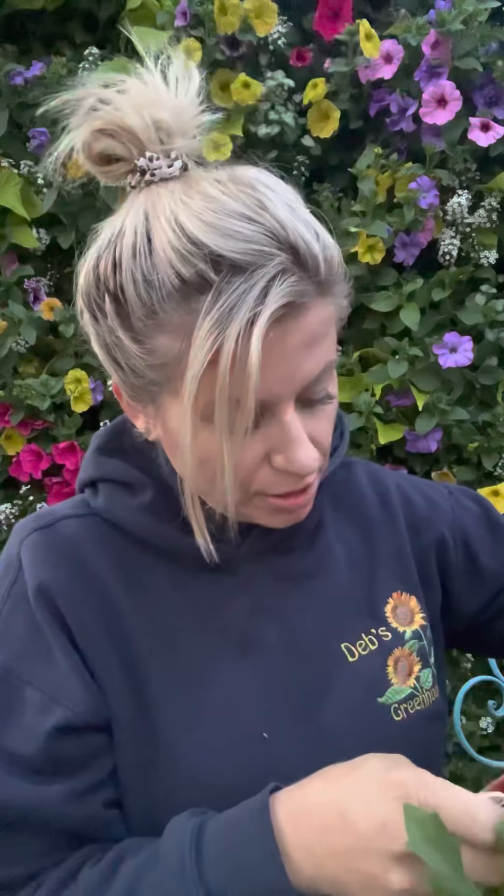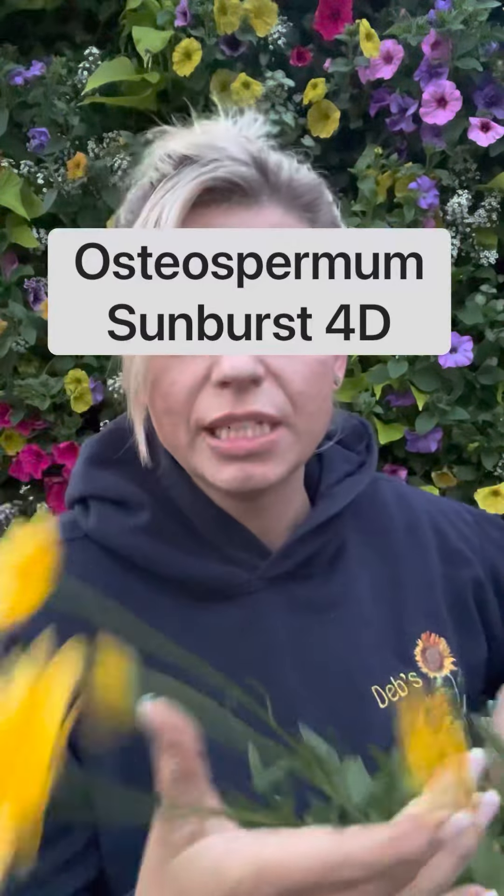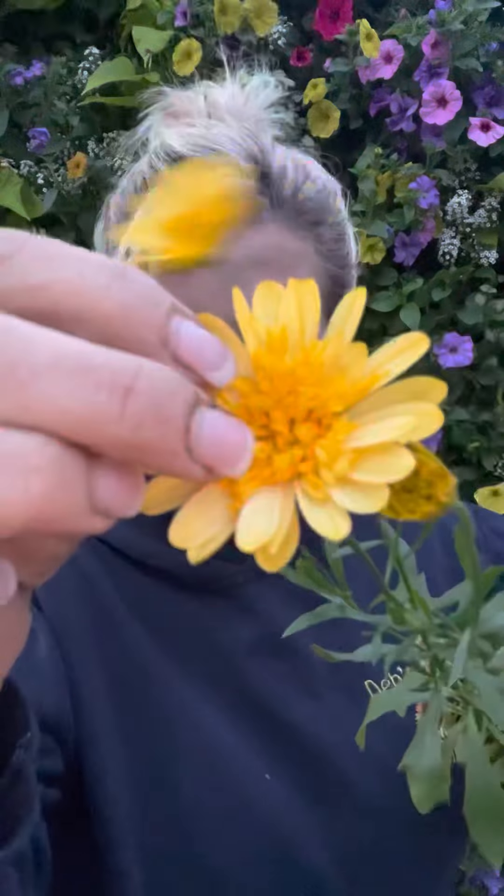The next plant is a beautiful osteo. This is an osteospermum called Sunburst 4D. There are lots of brands, but this osteo has double petals in the center and it doesn't close. Once it opens and the bloom matures, it stays open. Other osteos close at nighttime, but this one is open all the time.